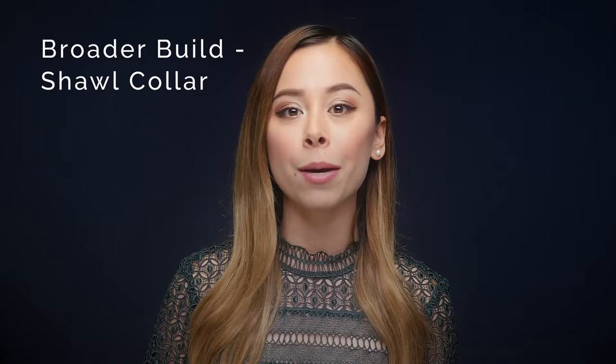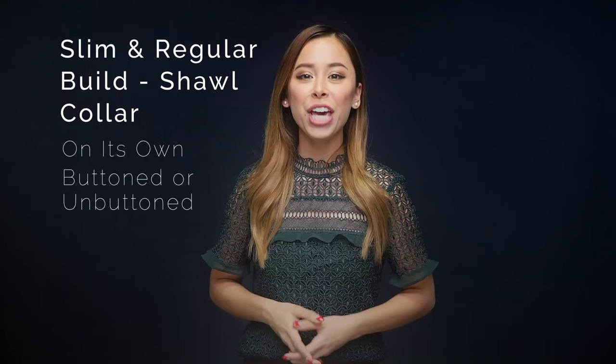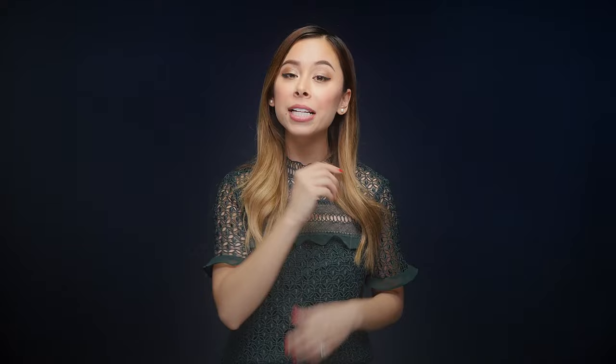For shawl collar cardigans, if you are a broader guy, then you should absolutely wear them on their own and completely unbuttoned. When you have it unbuttoned, it actually breaks up your width nicely and hides any problem areas you might have in your stomach or upper body. If you're any other body type, you can wear your shawl collar cardigan buttoned or unbuttoned, but if you do decide to fasten it all up, make sure to leave the bottom button undone so you don't have any bunching.